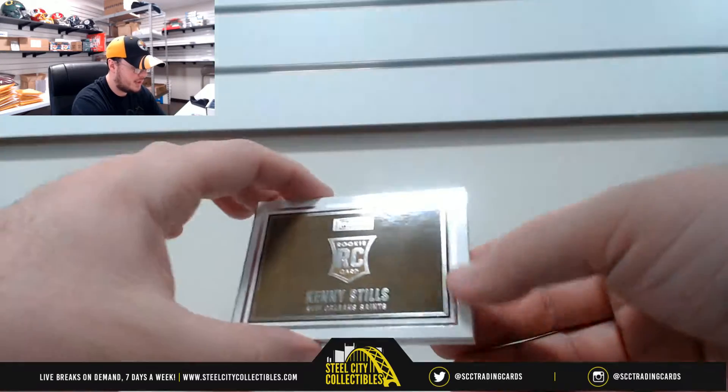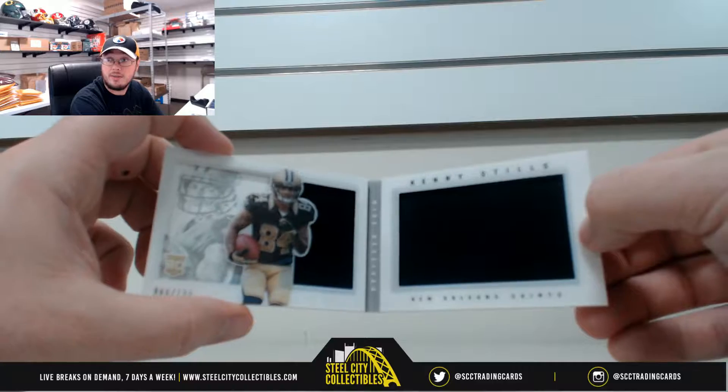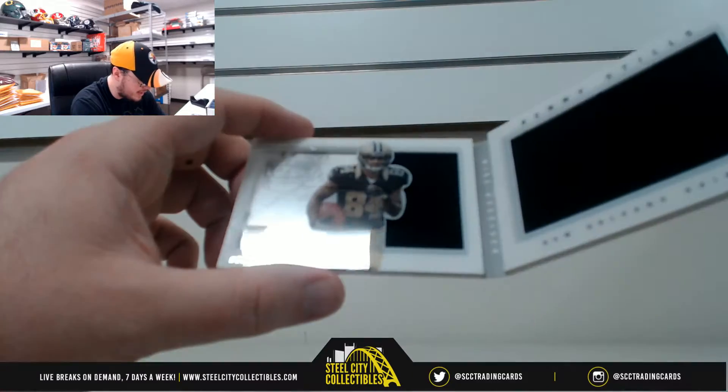And our last one here, Kenny Stills. Double jersey there. That one is number 66 of 199.